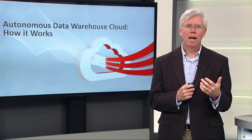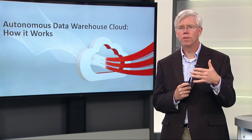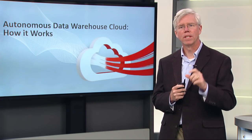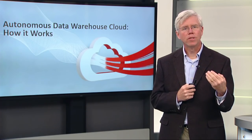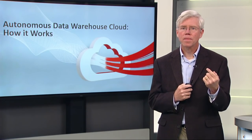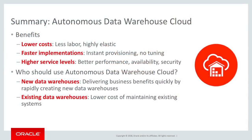I really wanted to give you an idea of some of the key technical capabilities. By having an Autonomous Cloud Service, you're getting lower cost — it requires less labor to run and build your data warehouse.